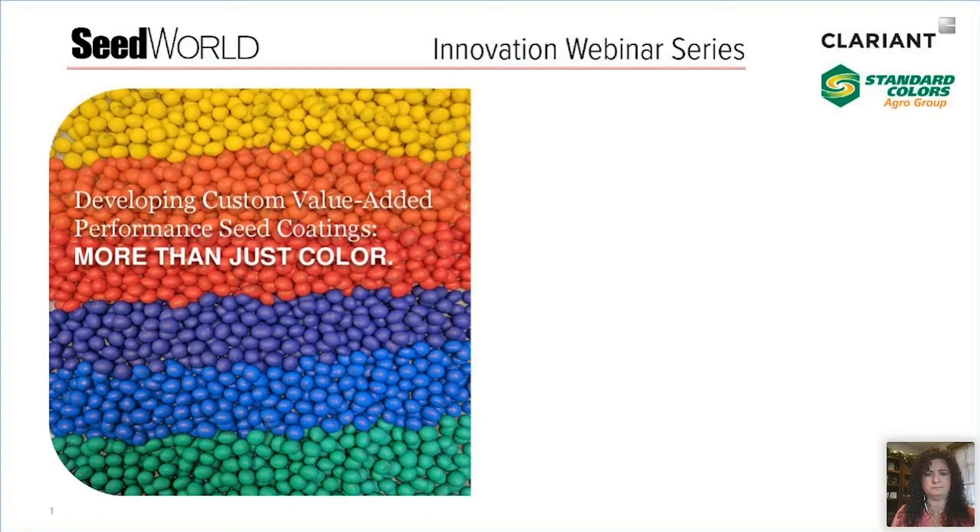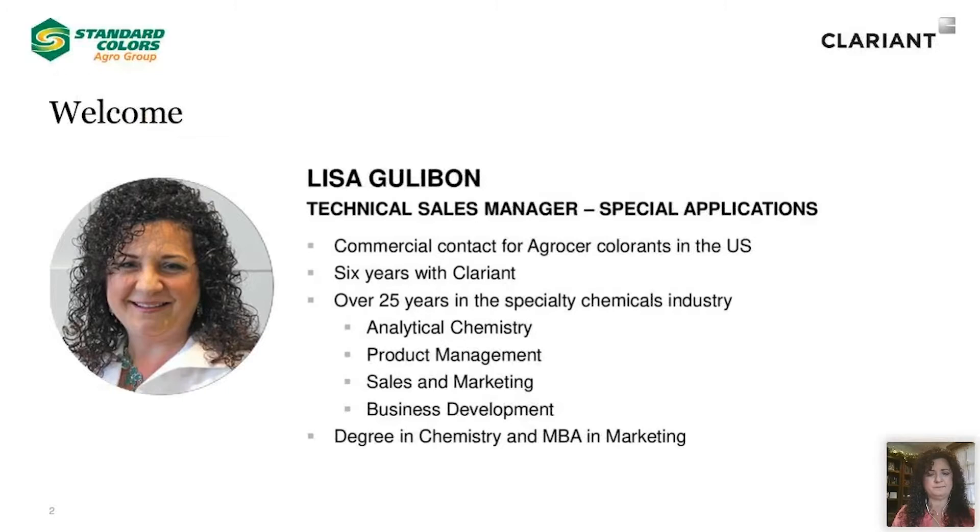Hello everyone, and welcome to today's SeedWorld Innovation Series webinar. My name is Alex Martin, and I serve as editor for SeedWorld, and today I'm happy to be your host. We have a nice lineup of speakers for you this morning, but I'm only here to introduce our first speaker of the day.